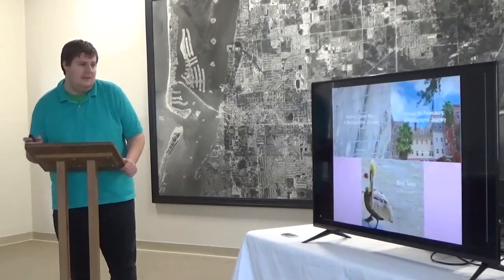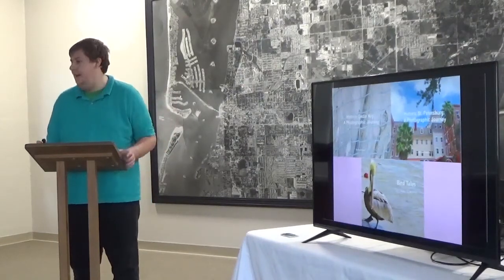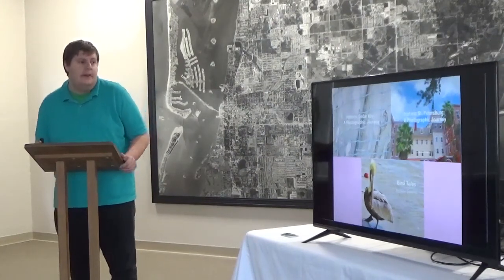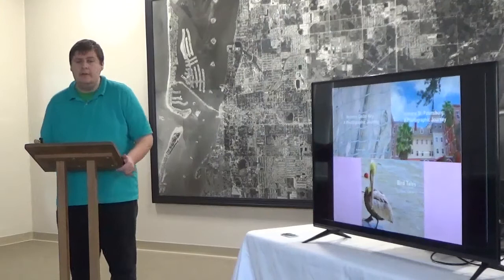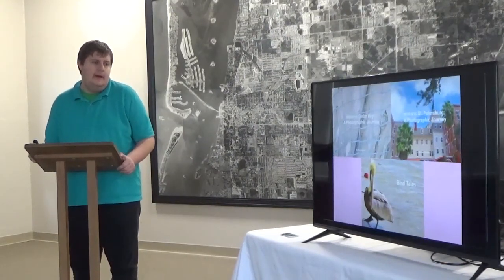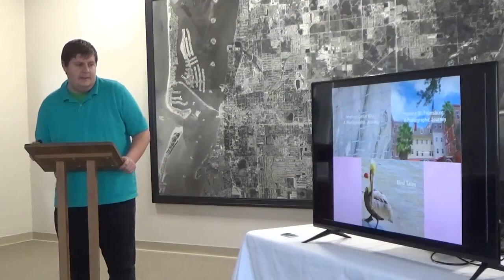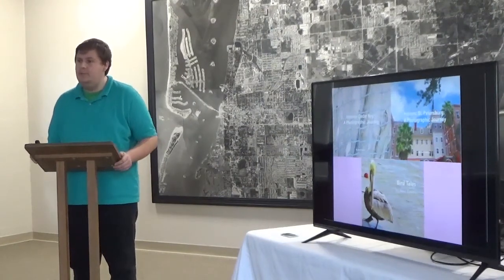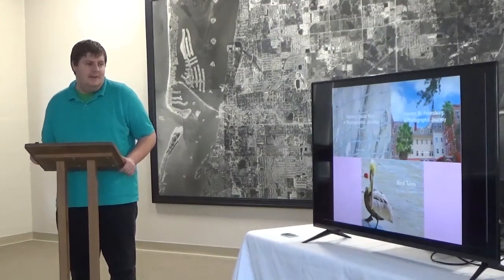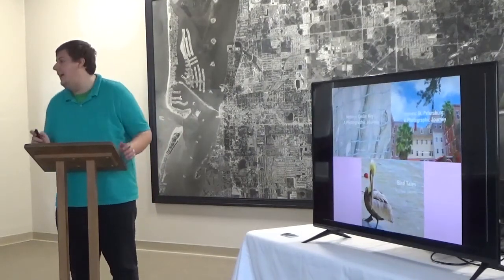So let's begin our tour of the Gulf Beaches. These are some of my upcoming books: Historic Cedar Key, coming out in the spring; Historic St. Petersburg, coming probably in the summer or late fall; and Bird Tales, a children's book of different bird stories with photographs, hopefully coming in the summer. Be on the lookout for all my books on Amazon.com.